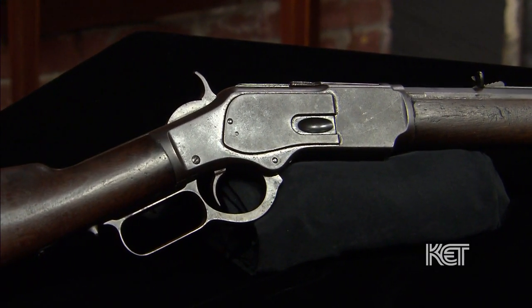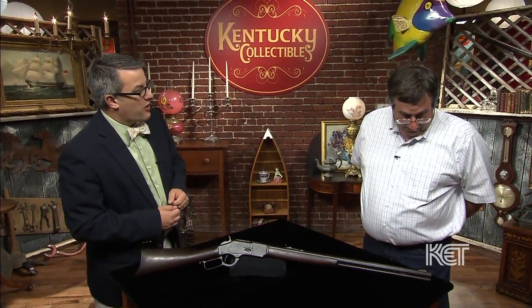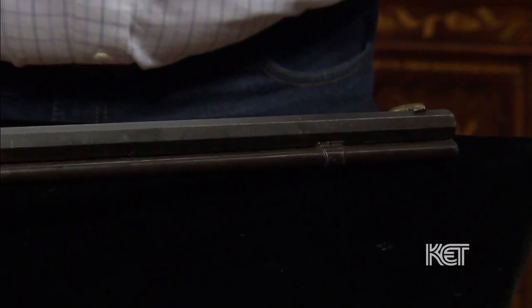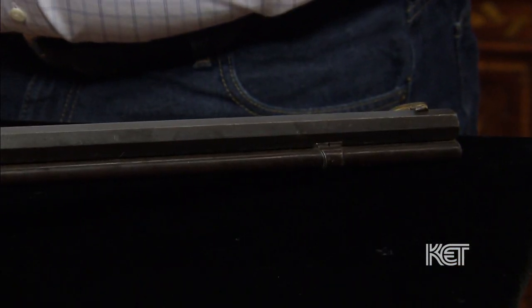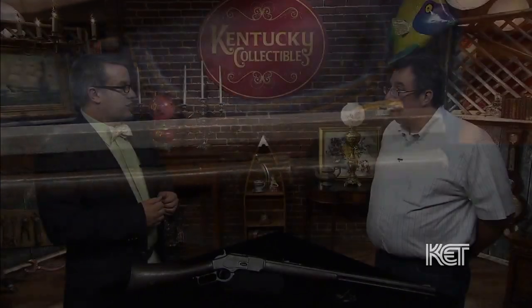One thing I did notice is down there at that end, the sight — it's a replacement. At some point somebody, probably in your family, dropped it or bumped it and the original sight broke off, and they just brazed on a little brass replacement. A lot of times a replacement like that can affect the value, but in this case I don't think it really does, because that's what we call an in-use replacement. It was done by your grandfather or great-grandfather when they were out there hunting or doing some shooting, and it was just a fix that needed to be done. I think it actually adds character to this.